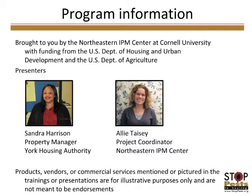Your presenters today will be Allie Tasey, the Project Coordinator at the Northeastern IPM Center housed at StopPests.org, where we work with housing authorities to improve pest management practices through IPM. Our other presenter is Sondra Harrison, a Property Manager at York Housing Authority. We worked with Sondra to implement IPM practices, and she'll be sharing her experiences. Today's presentation will cover a framework for IPM, Sondra's experience at York, and details on how to start an IPM program at a multifamily housing property, including resources at StopPests.org.